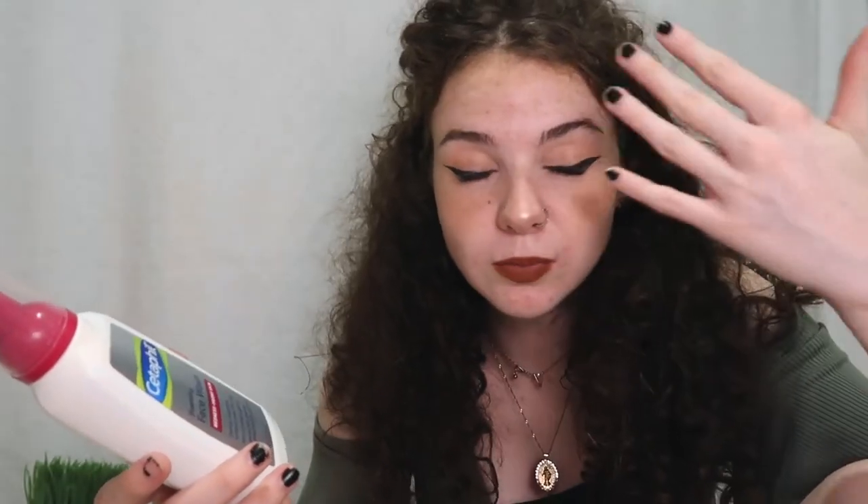This is Cetaphil — it's the foaming face wash for redness-prone skin. It gently cleanses without over-drying, which is a problem I have with a lot of face washes. Over-drying ones make me break out really bad, and so do overly creamy ones. This literally worked miracles for me. I highly recommend it. I used the gel consistency one before and that helped some, but I still got breakouts.